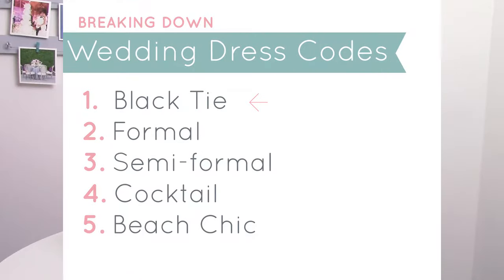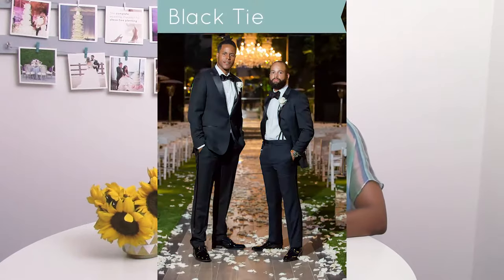Let me break it down for you. First, I'm going to start with black tie. Black tie is really one of the most formal looks and attires for American weddings. Black tie weddings tend to take place with an invitation start time after the sun has gone down, to really make it a formal late night affair. For the gentleman, it's a tux — a black tux, a navy tux, a tux.